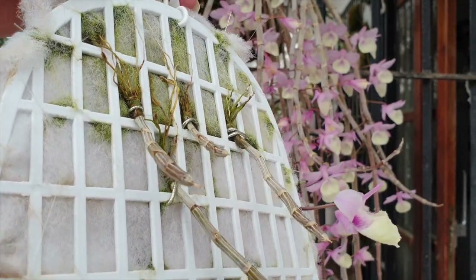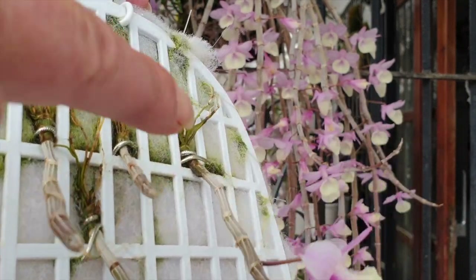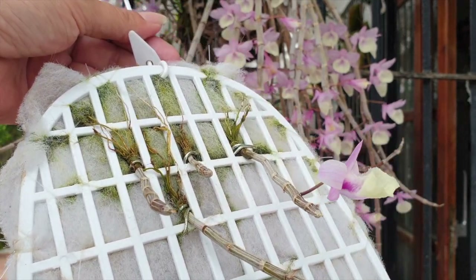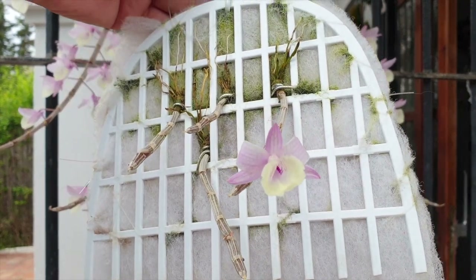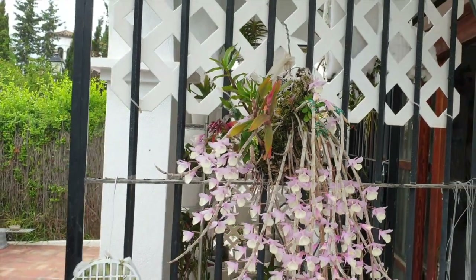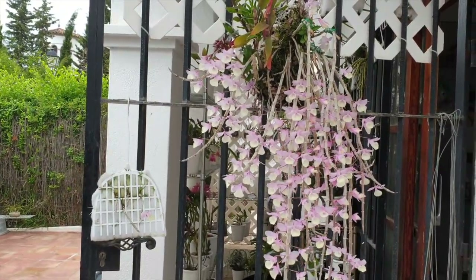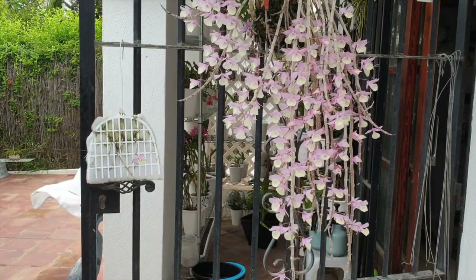New growths will be starting on these canes very, very shortly, if they haven't already started right there. So we will be following this little plant as well — but its first bloom, how cool! Just goes to show that an aphyllum doesn't have to be super mature or have super long canes to bloom. Of course it is ideal to get the canes as long as possible so that the spectacle is as magnificent as possible.